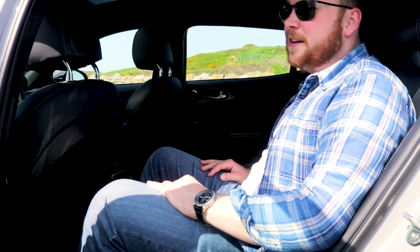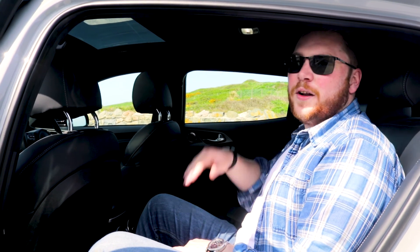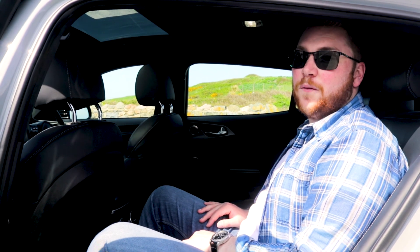I'm 5'10" and I've got plenty of height on the roof back here. So if you're around 5'11", 6 foot, or even a little taller, you've still got plenty of room in the back to sit down comfortably.